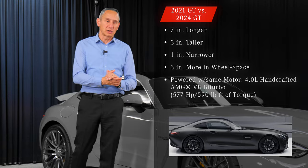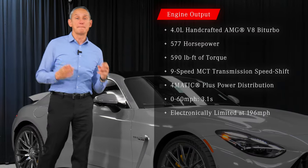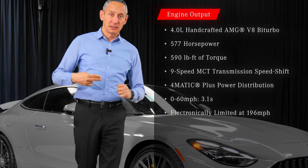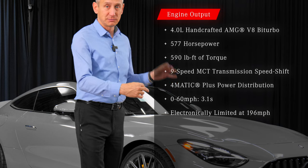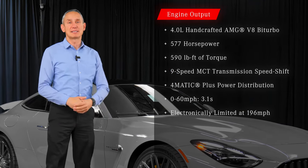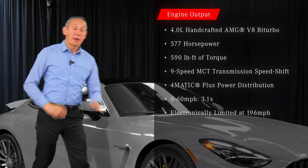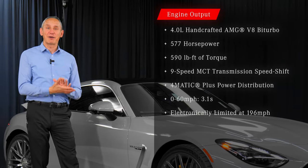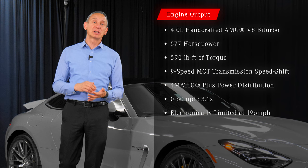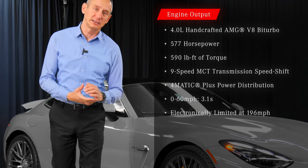Compared to its predecessor, it is powered with the same motor — a 4-liter V8 'hot-V' with both turbos inside the V, producing 577 horsepower and 590 pound-feet of torque. Power is distributed via a nine-speed MCT multi-clutch speed-shift transmission made by Mercedes-Benz.